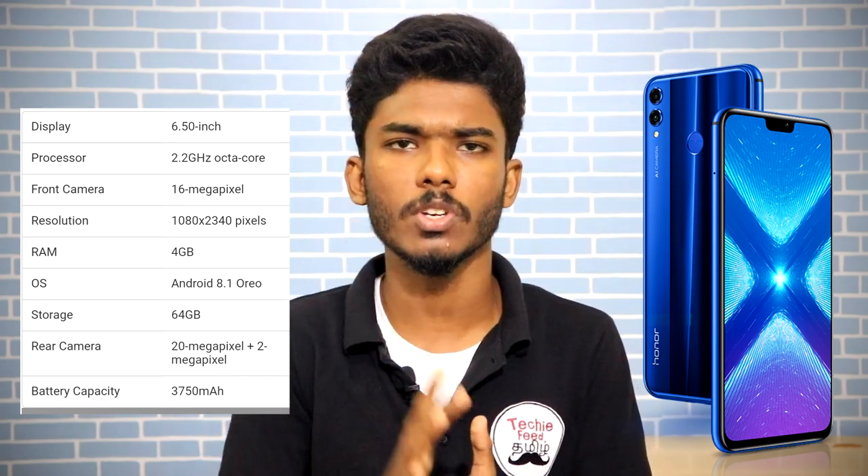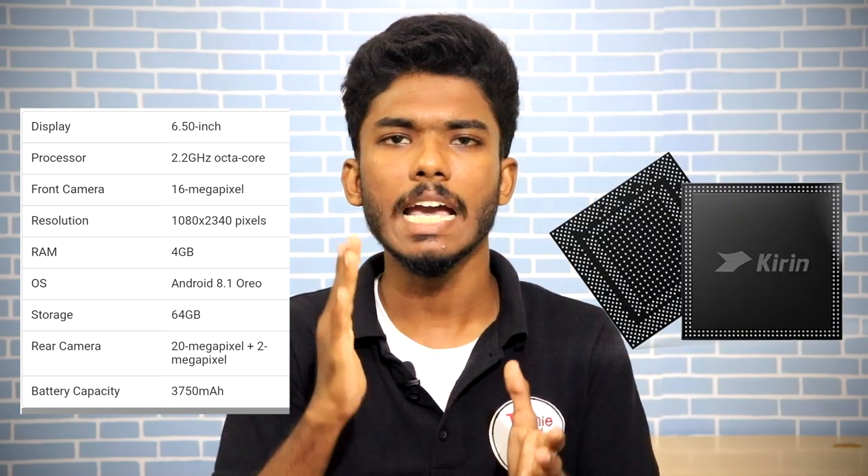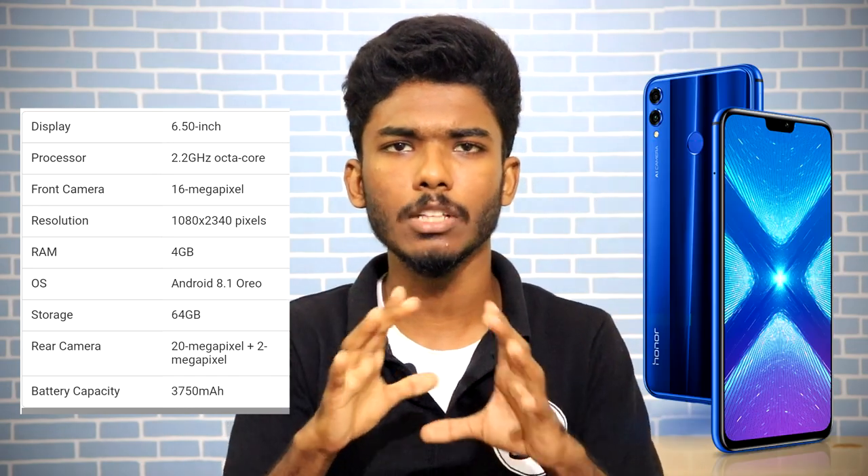You can see 2K videos on the display. It has a Kirin 710 SoC processor — a normal yet great processor.